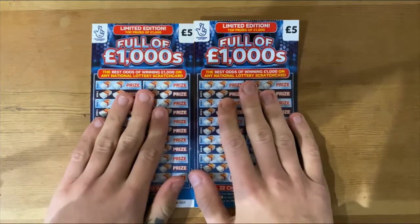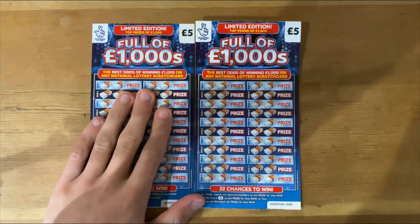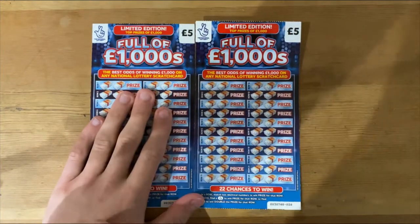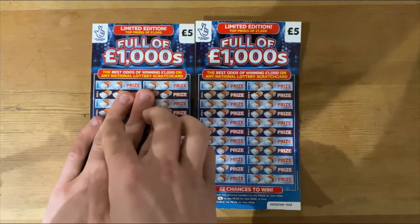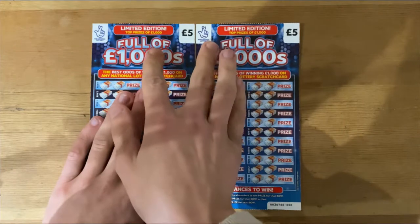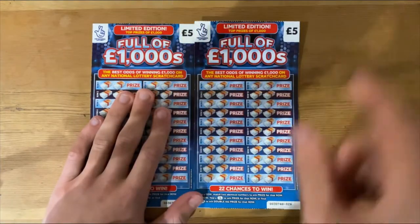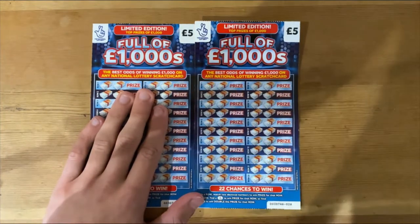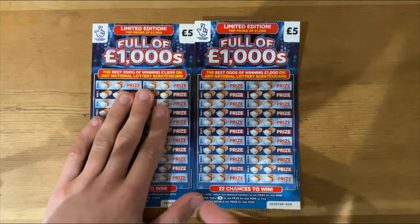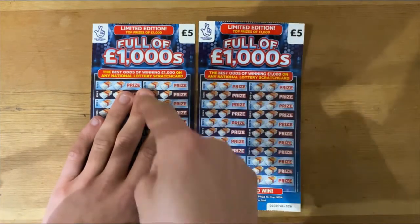We got two of the Fuller 1000s. So if you haven't already seen, I did two of these in one video and we got a lovely win. But I came back with the fact, and then we did two again — sadly the camera wasn't filming — and we got a win again. So fingers crossed we can make it three sessions out of three, with two tickets on each session.